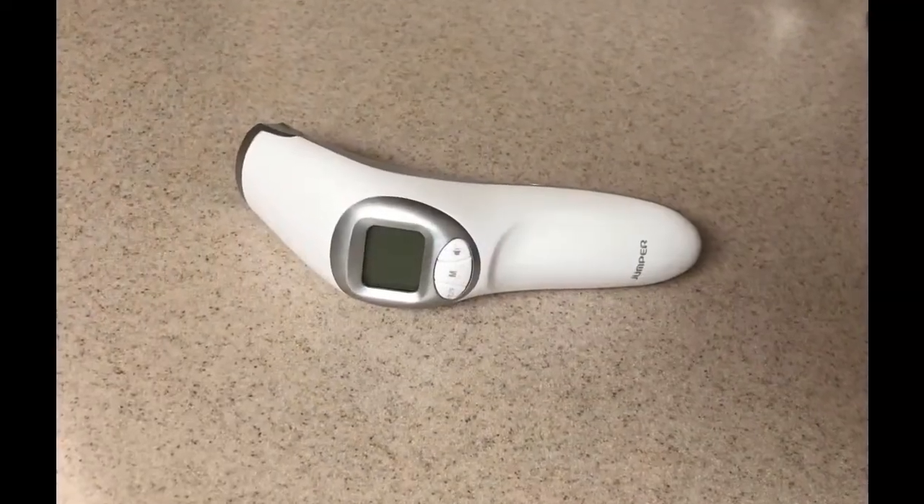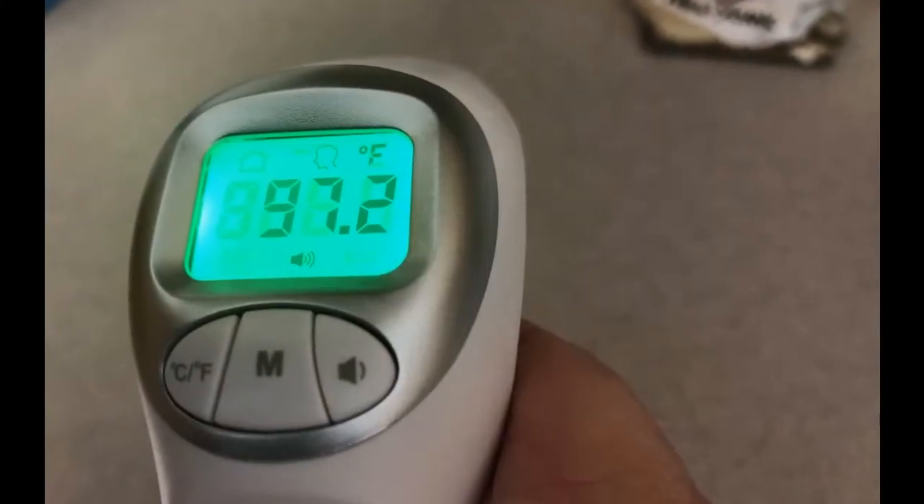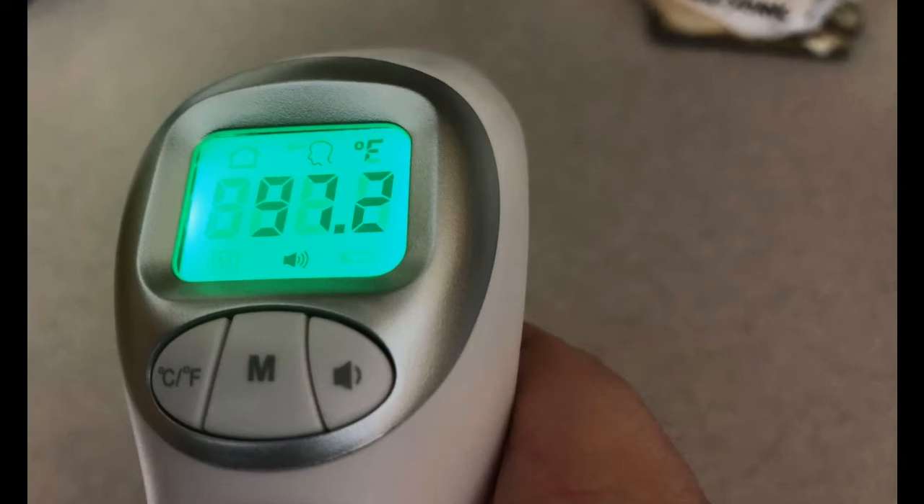Our staff monitors their temperature several times each day, and we will ask our patients to have their temperature taken using a state-of-the-art temporal thermometer when entering the office.